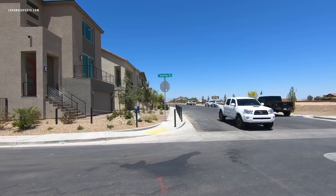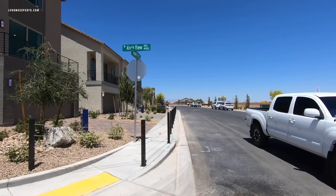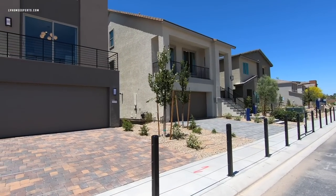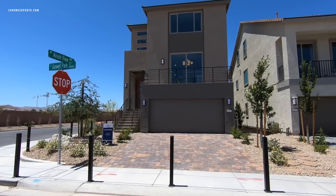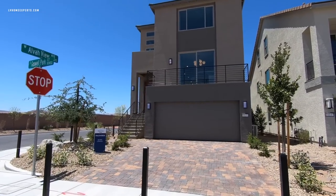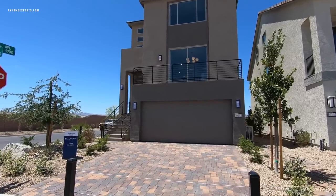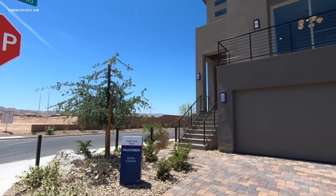Today we are here in this brand new community called Quinn's Canyon. They have a total of four different models to pick and choose from, however there are only three displayed at this time. The total lots are 116. Lot premiums will run you roughly about $25,000. They have two-story and three-story homes. We're going to focus on this model right here — Palo Verde — which is 3,074 square feet, four bedrooms and a flex space. Matter of fact, you can get up to five bedrooms on this one.